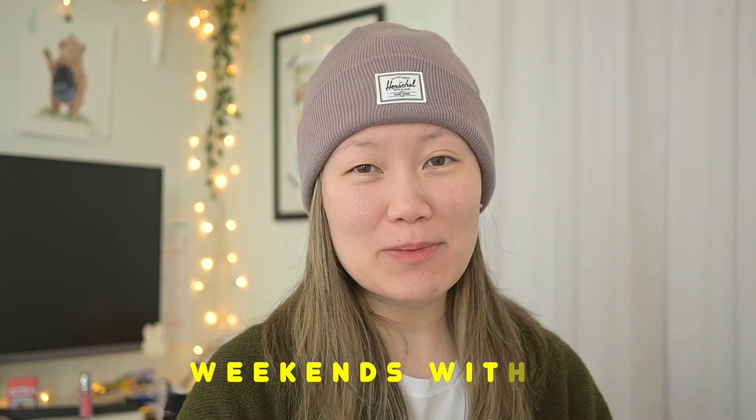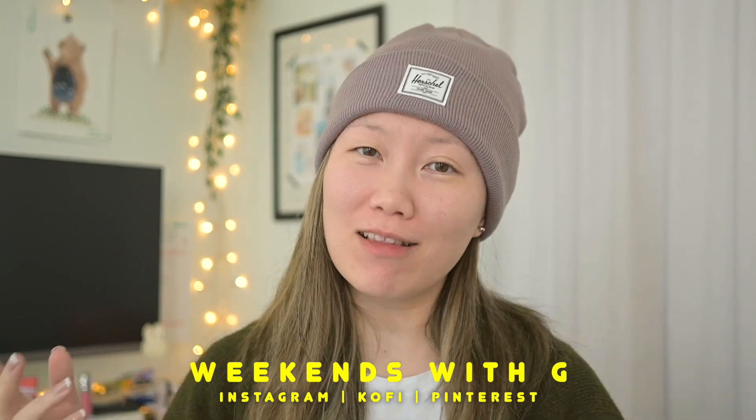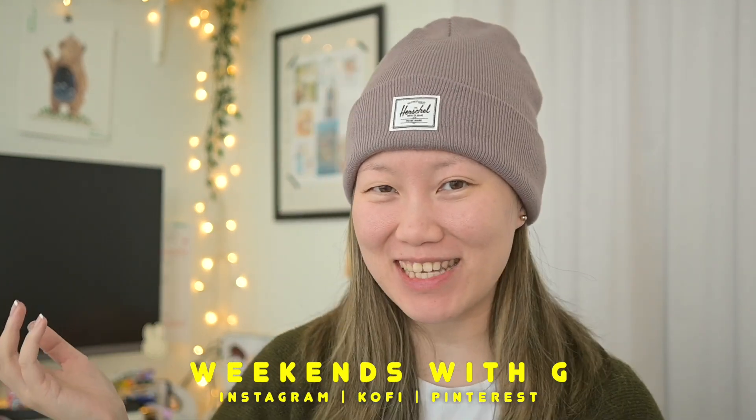Hello everybody, welcome back to a video. So glad to see you. Thanks for joining me for today's video which is all about my 2024 planner setup.